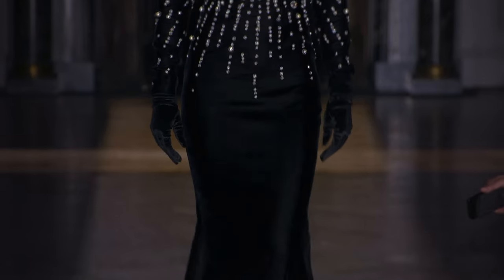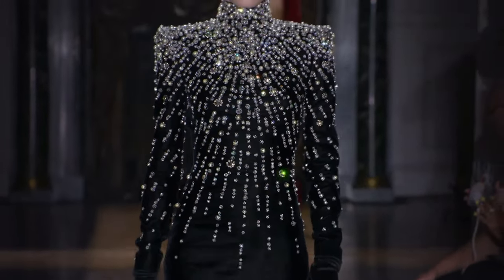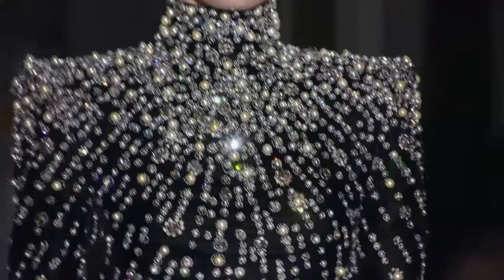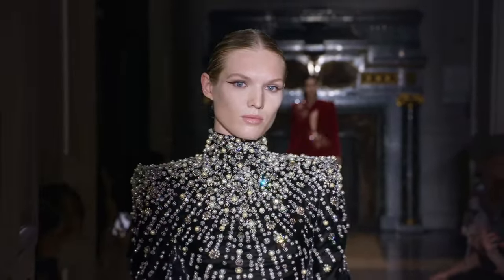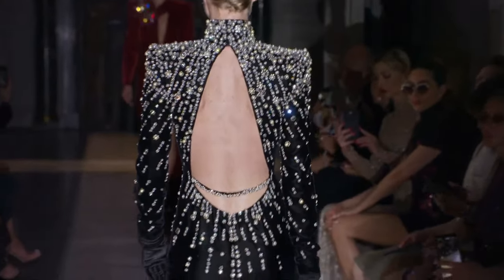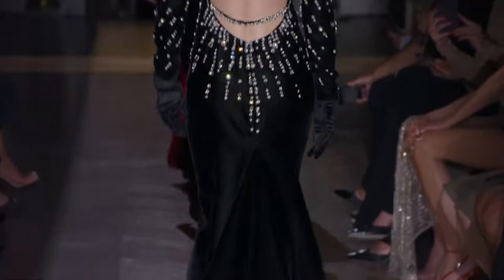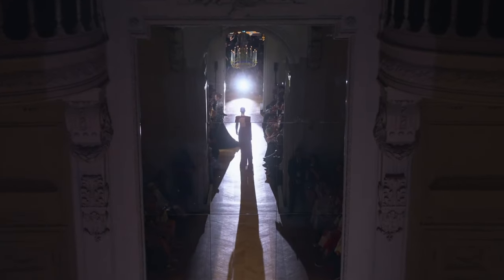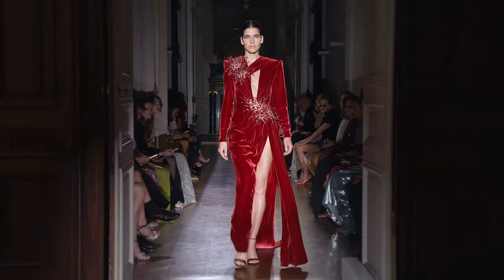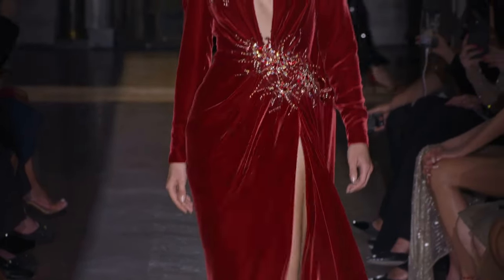Love this one. Look at the pattern — this kind of starburst, sunray pattern coming from the top. The pearls in conjunction with the crystals in the back is almost as beautiful as the front. It really is beautiful. Look at the train. And here we go with the red velvet — perfect for wintertime.